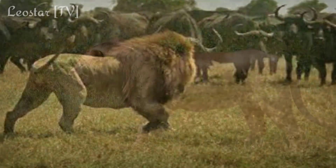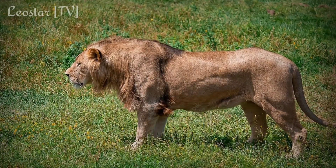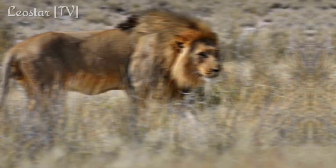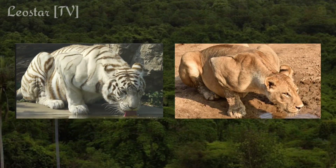It is worth noting that the deltoid and trapezius muscles are never visible on the lion, as the mane covers that portion. But we can still get an idea by looking at those huge humps.